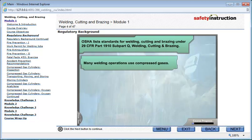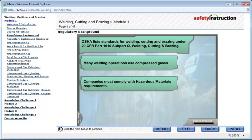Many welding operations will use compressed gases, and therefore companies must comply with 29 CFR Part 1910, Subpart H, hazardous materials requirements. Go to the next screen to learn the other related regulatory requirements.